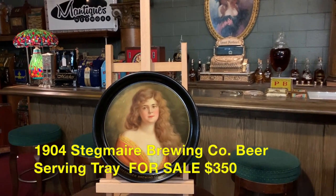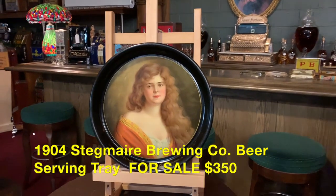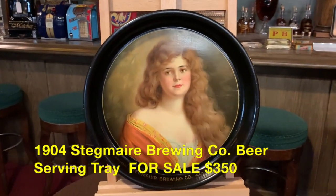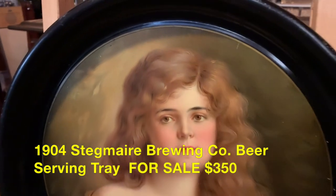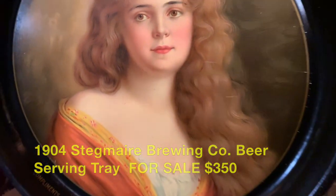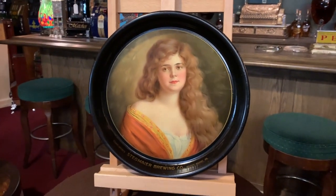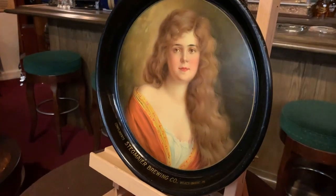1904 Stagmeyer Brewing Company serving trade. Very, very cool. Great shape, great painting. Again, back in the day, not a lot of photography going on with advertising, so they commissioned a lot of artists to put down really beautiful artwork that was used for the ad, and this young lady was quite the looker back in her day. It's in excellent, excellent condition.